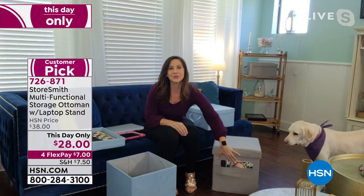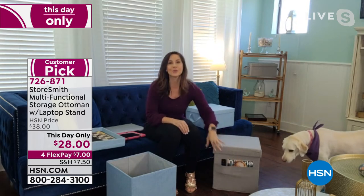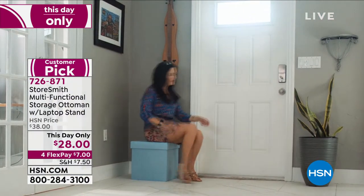On the outside, this thing keeps going. We do have a pocket too, so you can store your book, your magazines, your remote controls, anything that you need. All of a sudden your living room went from a cluttered mess to just giving you peace of mind.